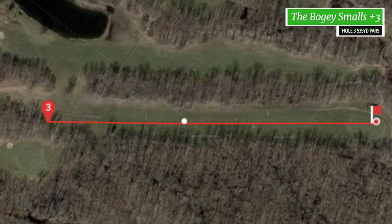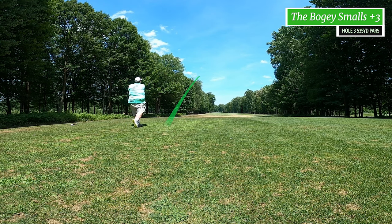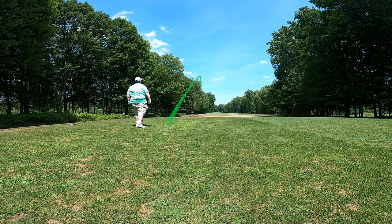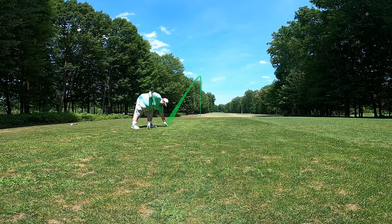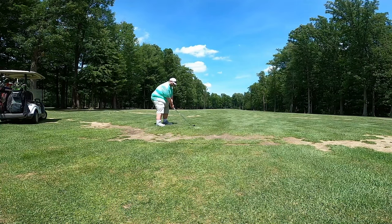Moving on to hole three, plus three for me. This is a par five, 535 yards. Here's my drive. I'm going to let this play out because this is where it gets interesting.